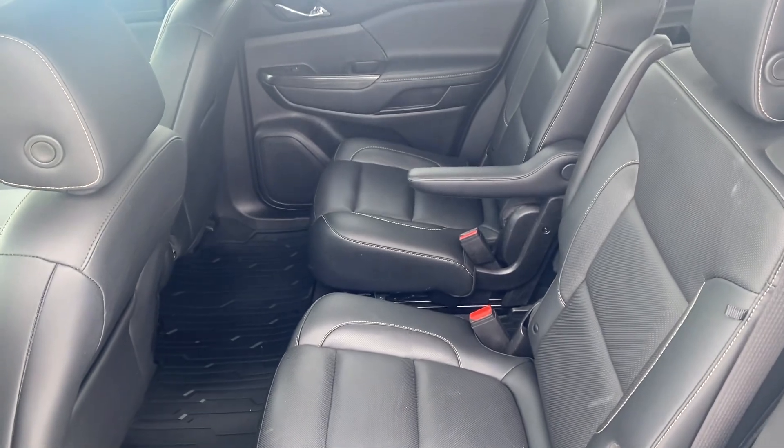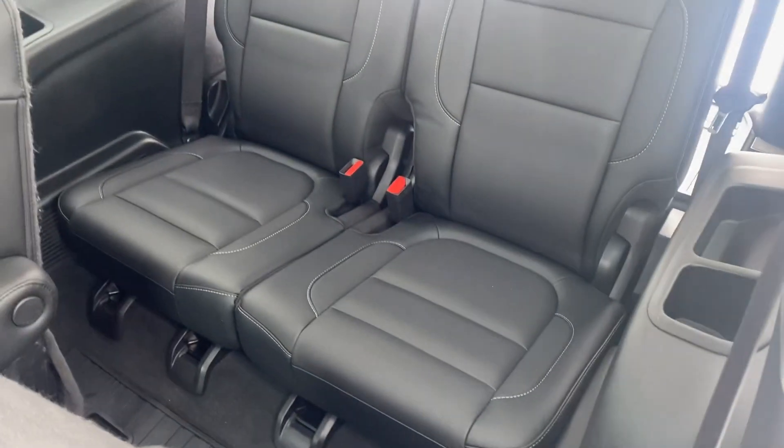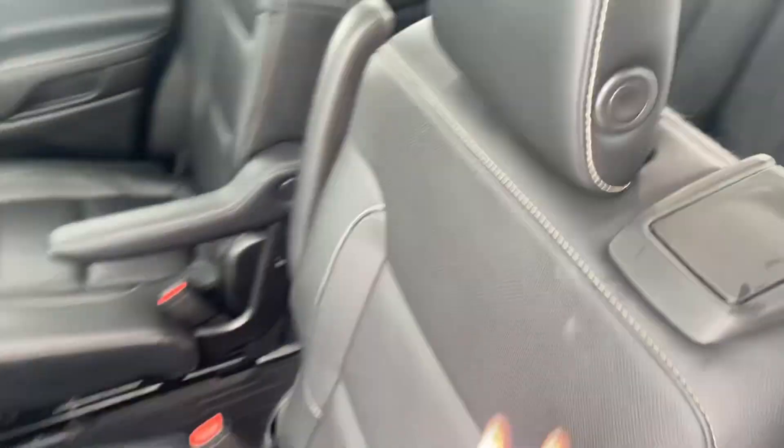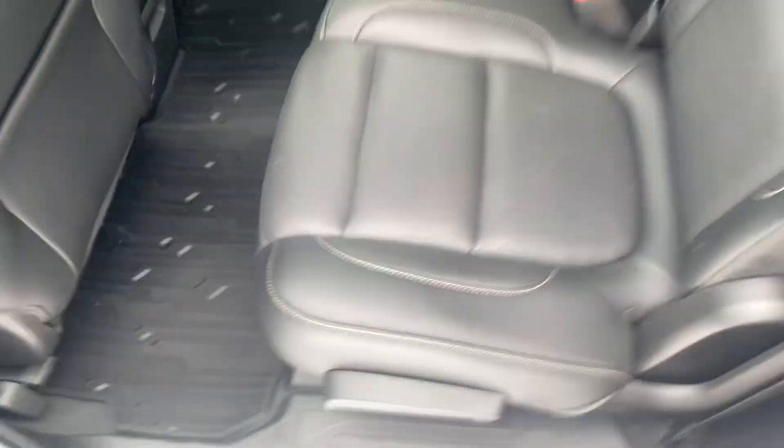Let's get a shot of the interior — wrapped in leather, plenty of leg room, captain's chairs for easy access to the third row. Let's get a shot of that third row. We have the all-weather mats here, a couple of USBs, and a household outlet back here, plus climate control.